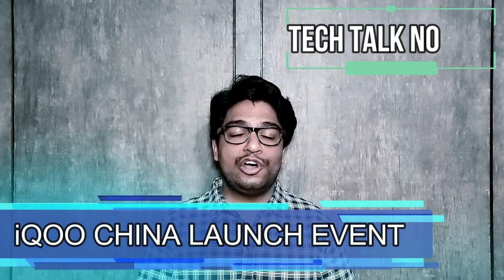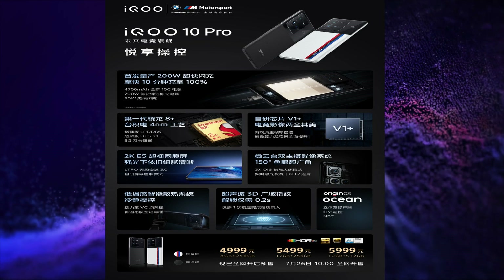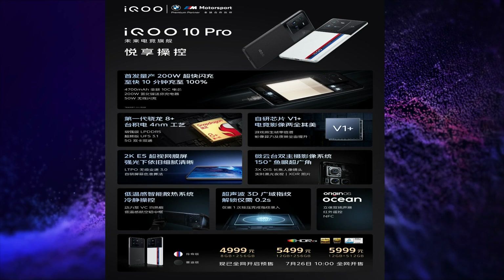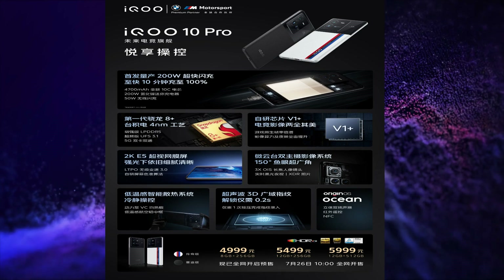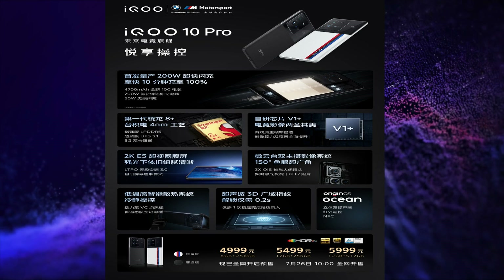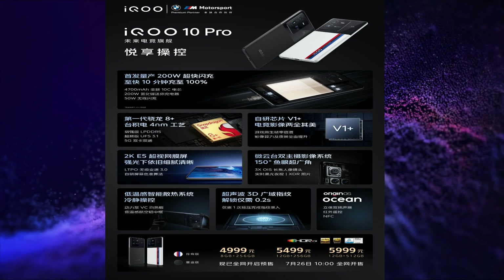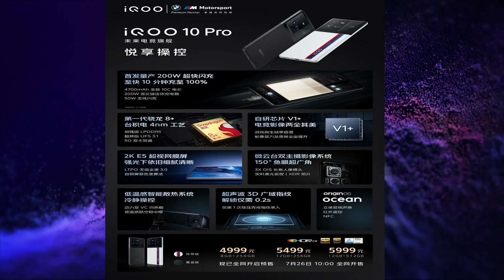iQOO held a launch event in China and launched the iQOO 10 series. The first smartphone launched is the iQOO 10 Pro. This smartphone has a 6.78-inch 2K resolution, 120Hz refresh rate, 10-bit colors, LTPO 3.0, HDR10 Plus certified E5 AMOLED display. It is powered by the Snapdragon 8 Plus Gen 1 SoC.